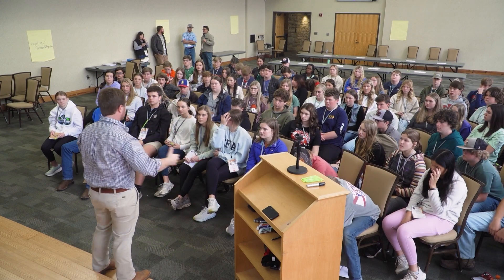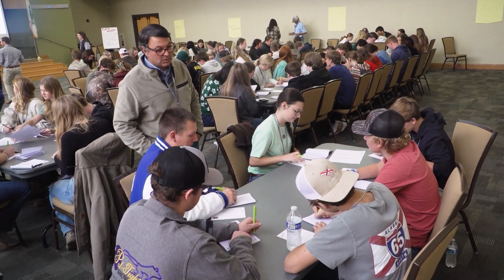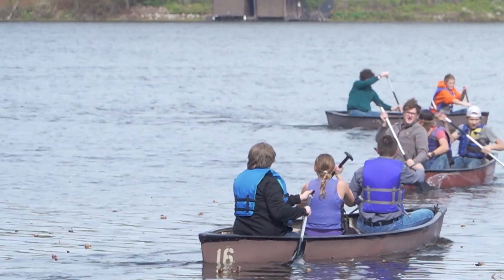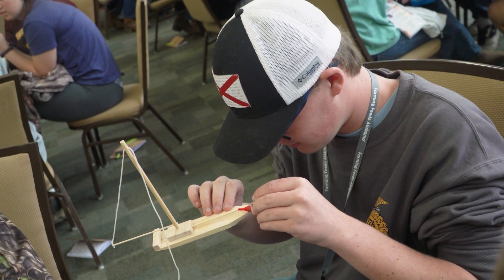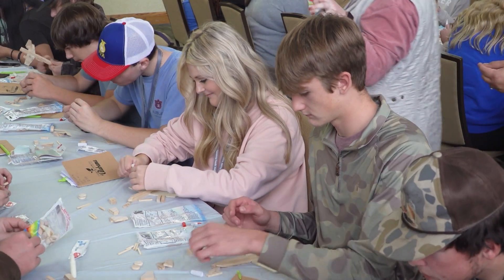Every November, nearly 100 high school students attend the Alabama Farmers Federation's Youth Leadership Conference. But this year's event included a special project. Later in the show, we'll tell you where these wooden toys ended up. And I'm Stacy Little. Today in the kitchen, I'm going to show you how to turn plain canned cinnamon rolls into something worthy of company. Y'all stay tuned.